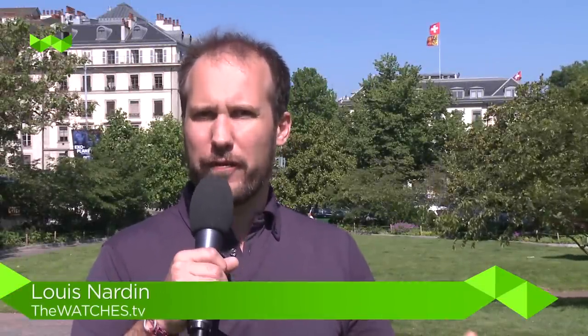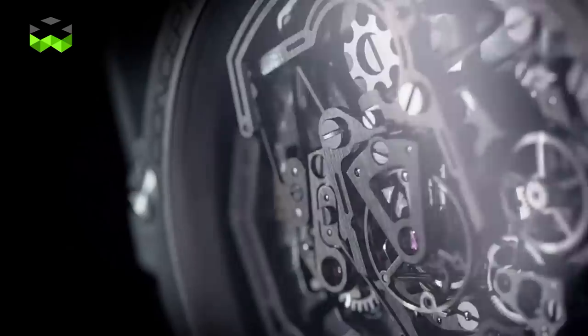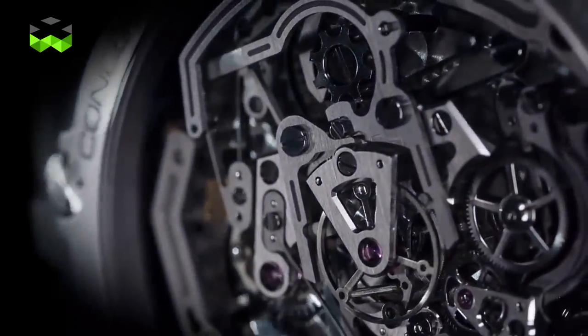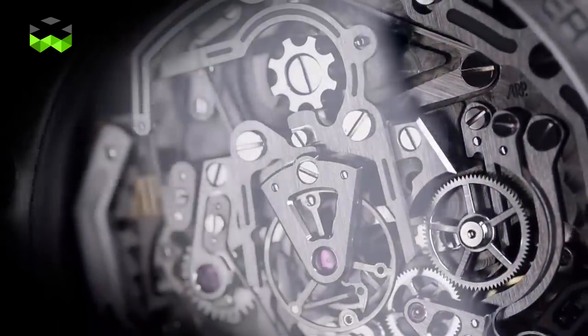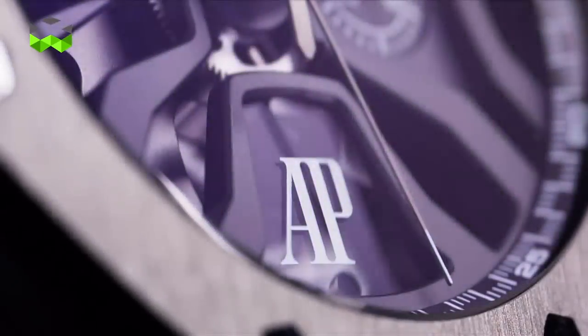Welcome to TheWATCHES.TV! Audemars Piguet has just launched a very interesting new chronograph: the Royal Oak Concept Michael Schumacher lap timer chronograph. This chronograph is special because it allows measuring lap time with two different second hands. It's a really complex machine, so let's discover with François Ben-Armias, CEO of the brand, what it is.